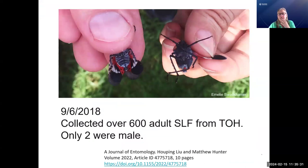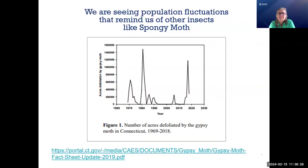Another thing we're trying to figure out: the sexes separate. On September 6th, 2018, a colleague and I collected over 600 adult spotted lanternflies from tree of heaven in a public park for an efficacy study. Only two of these were male — you can tell by looking at the end of the abdomen: females have a little red spot, males don't. Is there some sort of reason or signal that could allow us to keep them apart so they can't mate? That's another research experiment that needs to happen.